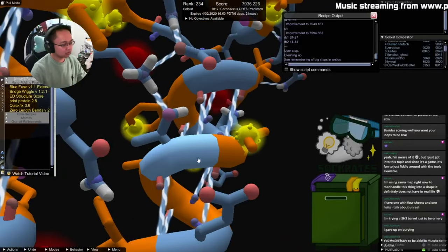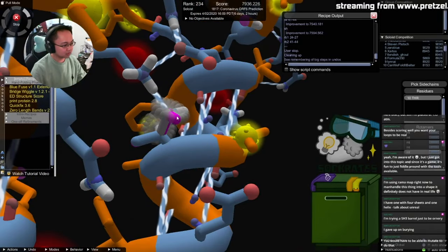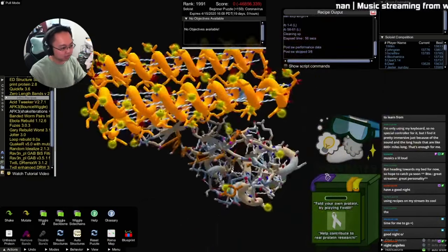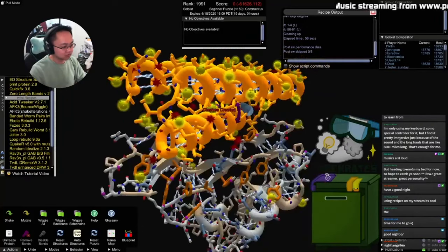Foldit is more than just research. Players enjoy the challenge similarly to a Rubik's cube or other three-dimensional puzzles. Even if you're not generating the ultimate solution, science is all about knowing what doesn't work as well. That's still data scientists can use to say, 'This part of the protein worked, this part didn't. What if we used it as a scaffold for something better?' That process of reiteration helps even people on the lower echelons of the leaderboards.